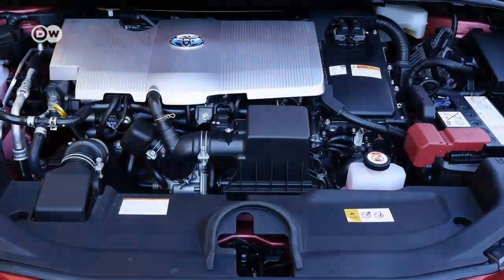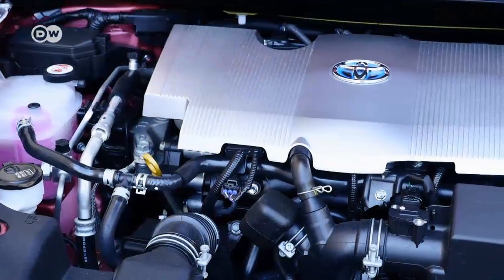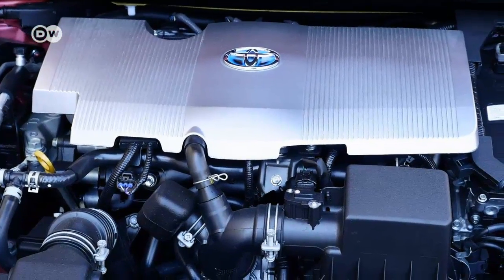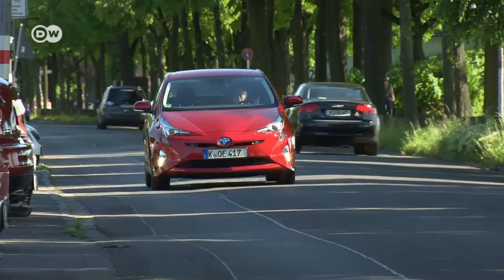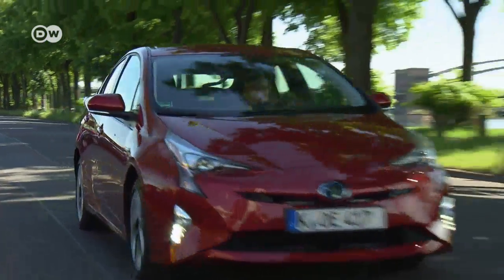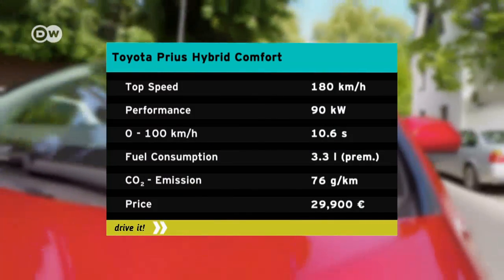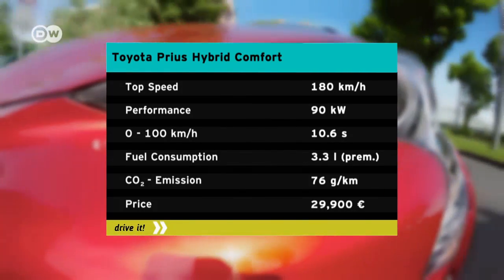Ines is taking out the full hybrid, self-charging variant of the Prius. Its power is provided by a 1.8-liter gasoline engine and an electric motor that can also work independently of its internal combustion counterpart. A secondary electric motor converts power from the gas engine into electrical energy stored in the batteries. Altogether, the system puts out 90 kilowatts of power. The Prius can hit 100 kilometers an hour from a standstill in 10.6 seconds and has a top speed of 180.